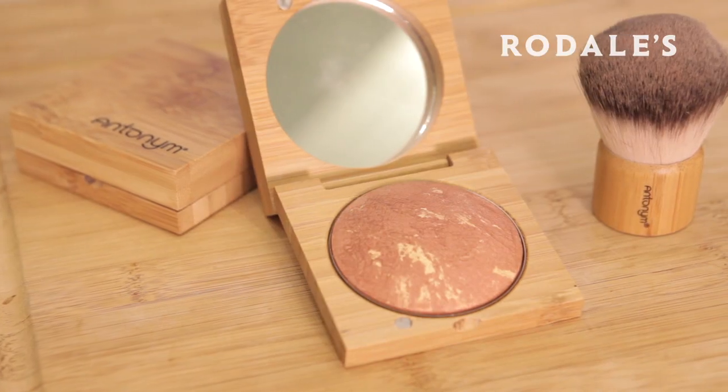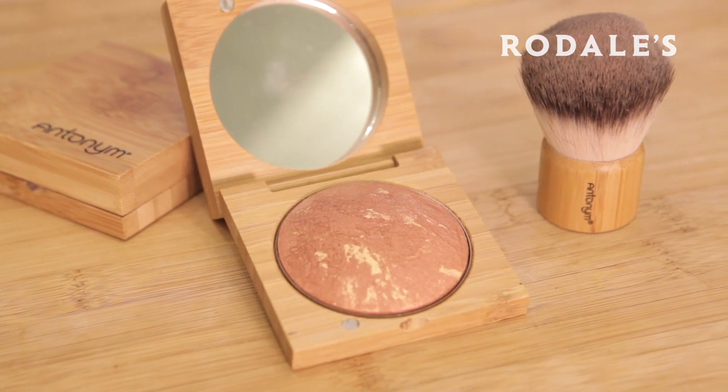The other one they have is their copper palette. It goes on with a slight hint of shimmer gold, and it does it in a single step as opposed to using a separate luminizer or a separate highlighter on your cheekbones.